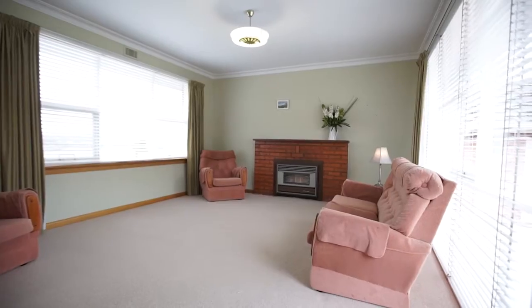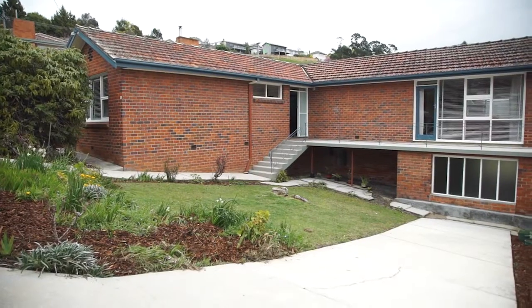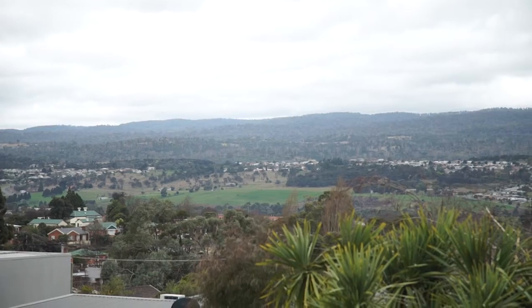14 Atlas Street was built in 1963 and has stood the test of time. Positioned on a generous 756 square meter block, this has been a home loved and well cared for for 44 years.